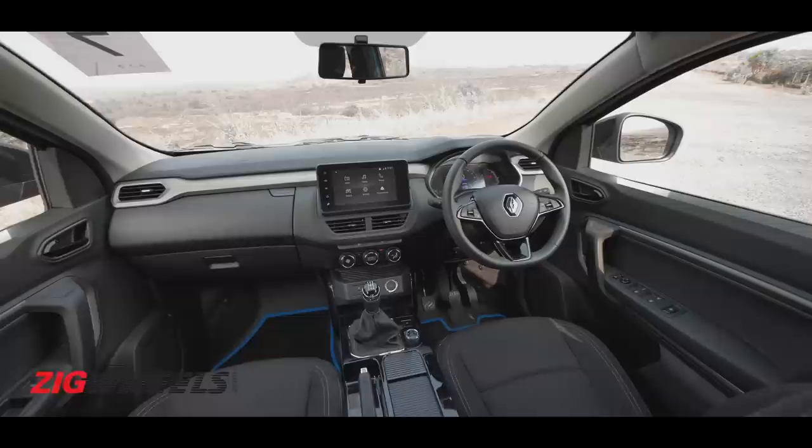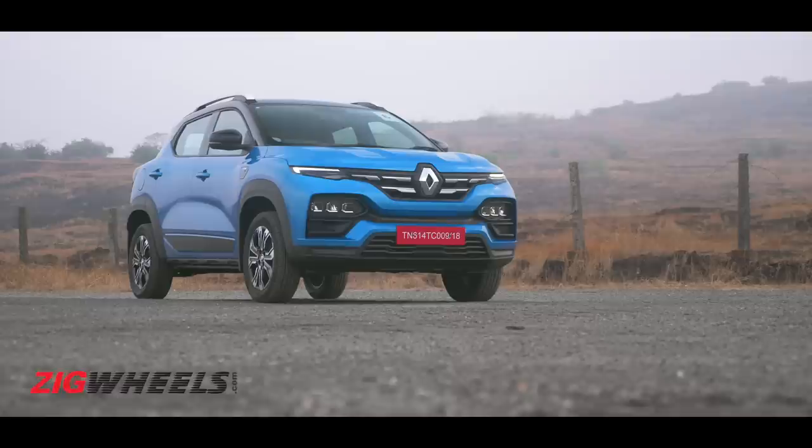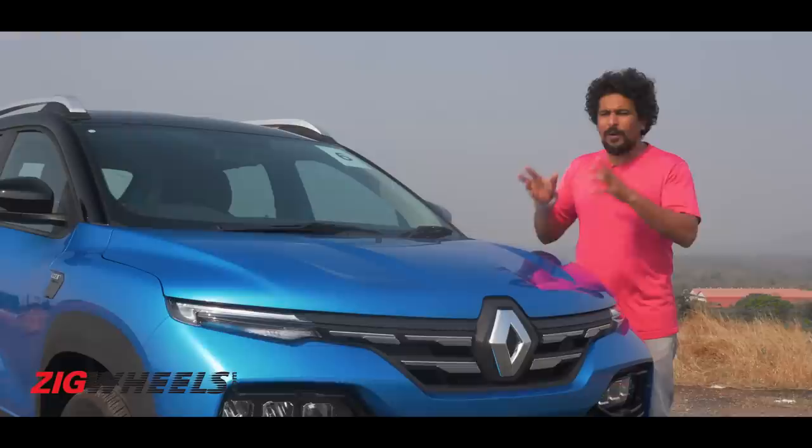So is the Renault Kiger the complete sub-4-meter SUV? To be truly complete it would need more premiumness inside — richer colors, better materials, a stronger feature list, and more refinement through better cabin insulation. However, if you're looking for a sporty, peppy, practical SUV that's comfortable, spacious, easy to drive, capable on rough roads, and comes at an incredible price, then the Renault Kiger is the complete SUV for you.